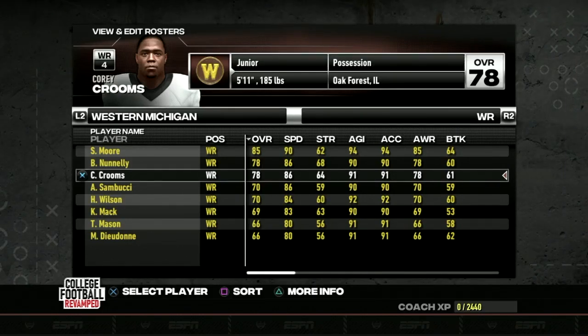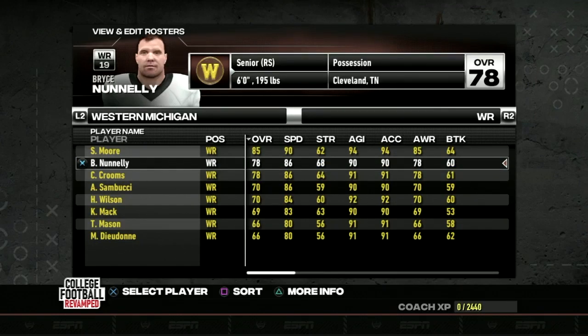Corey Crooms will benefit a lot from Sky Moore getting defensive attention. Crooms snagged 44 catches for 768 yards and 6 touchdowns in 2021, trailing only Sky Moore in yards and touchdowns. Despite being low on the wide receiver chart in terms of overall, he will definitely be the number two receiver. It's also important to mention Jalen Hall, a dynamic receiving threat who was second on the squad in receptions with 46 grabs for 752 yards and 3 touchdowns — but he's entered the transfer portal heading to Western Kentucky.